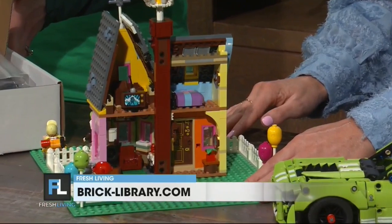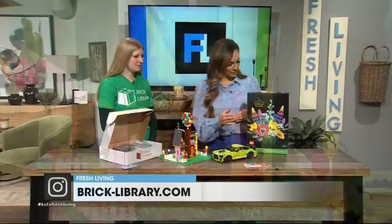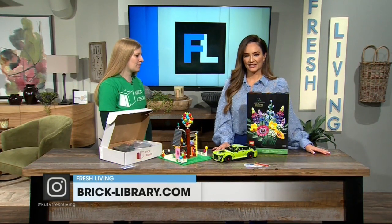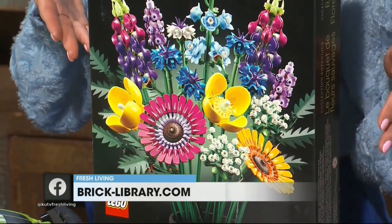How long did it take you to put this together? A couple of hours, probably. And this one here is part of the botanical set that Lego came out with — they're just really beautiful. These ones are actually really fun to display. What a beautiful set of Lego.